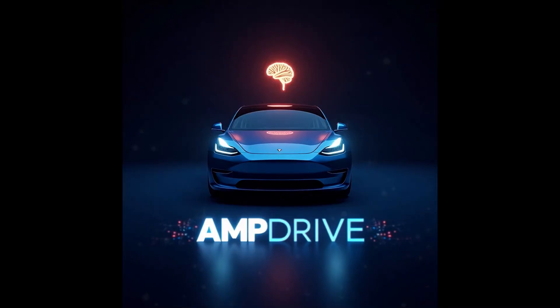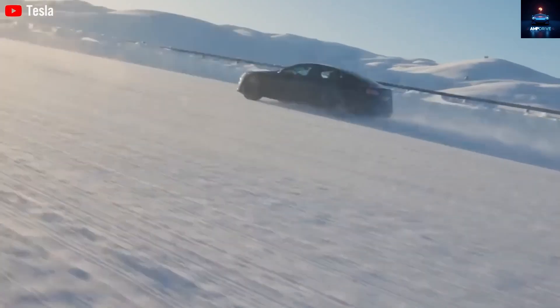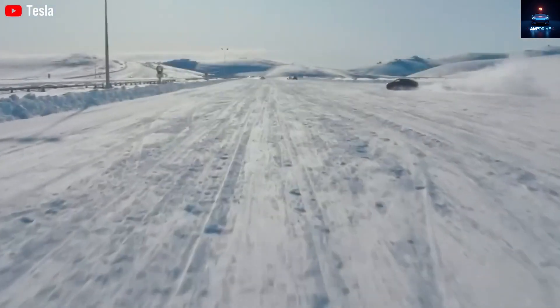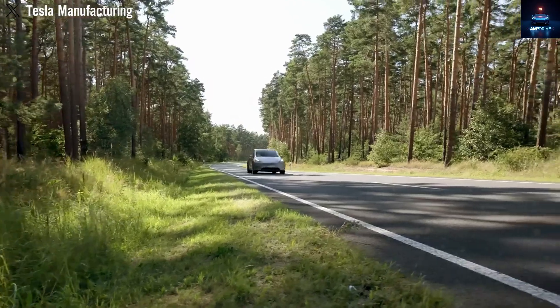Before we go deeper, welcome to Amp Drive. If you are passionate about Tesla news, EV technology, and breakthroughs like this, make sure you hit that subscribe button right now. We are on an exciting journey together, and your support helps bring more amazing updates like this straight to you.